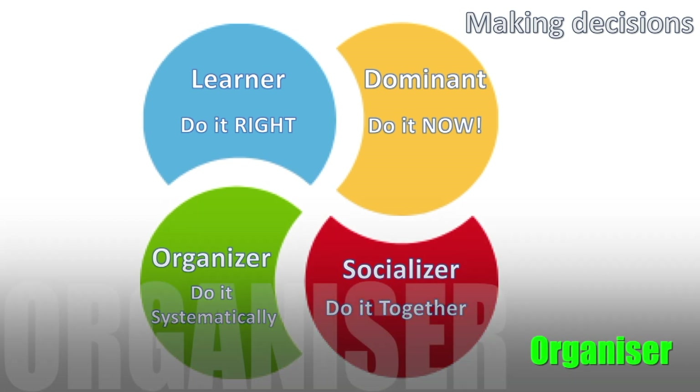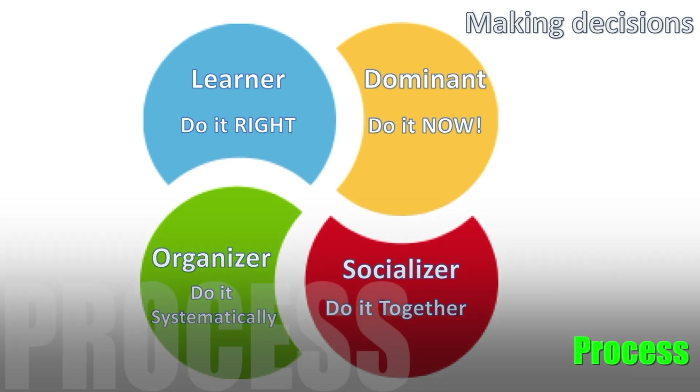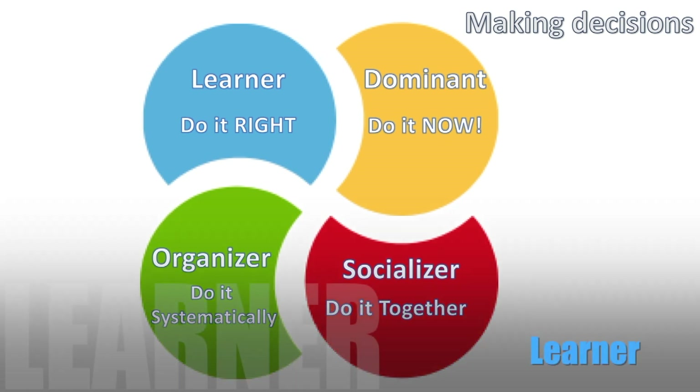When talking about an Organizer's decision-making, they need you to show them how it's going to work — what is the system, what is the process, what is the method. Show them a checklist and demonstrate step by step how this process is going to be introduced and how a new product or service will serve them in a systematic, methodical, process-driven way.